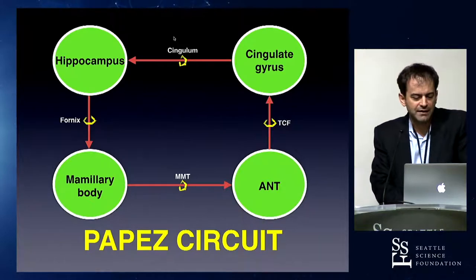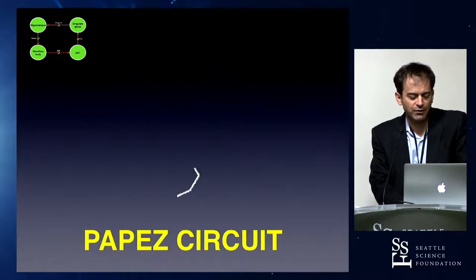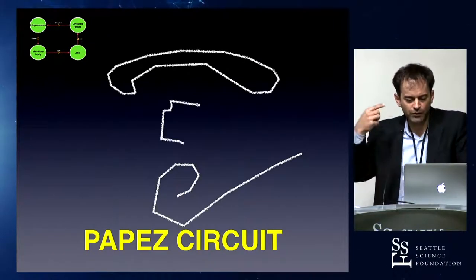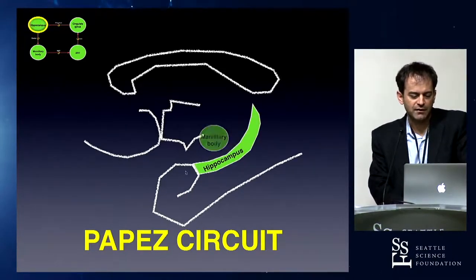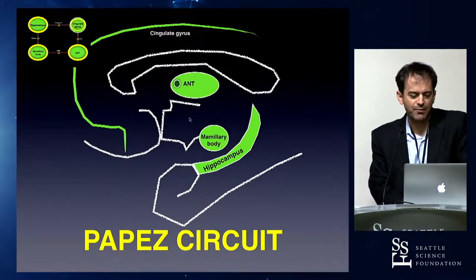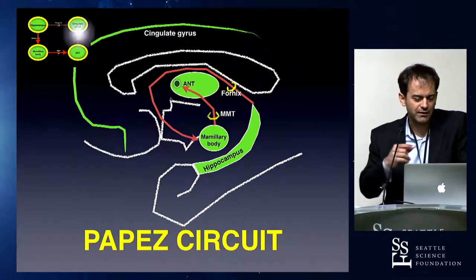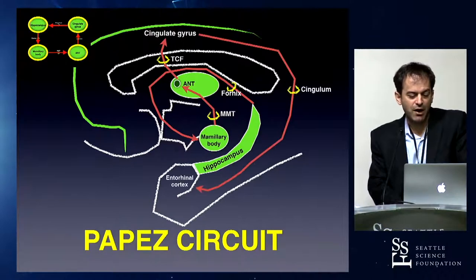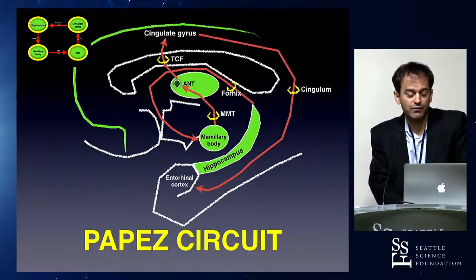That diagram is a square — that's not what it looks like in real life. It's a circuit that goes back and forth through the brain. You can see here the temporal lobe, the cingulate, the hippocampus, the mammillary body, the anterior nucleus of the thalamus, and the hypothalamus right here in the cingulate gyrus. What's actually happening in that square is a pathway around and through the brain. This circuit is becoming more and more relevant with neurosurgery.